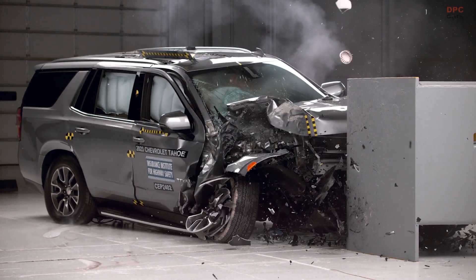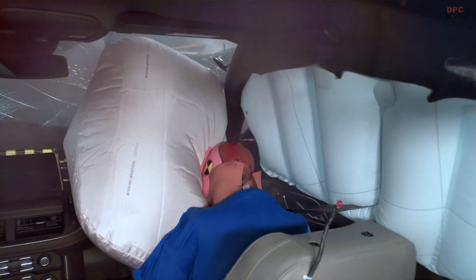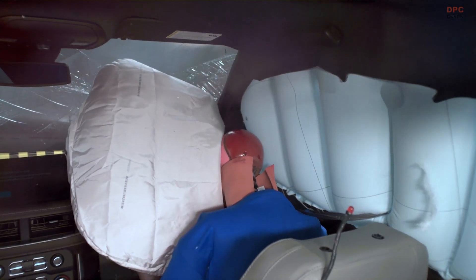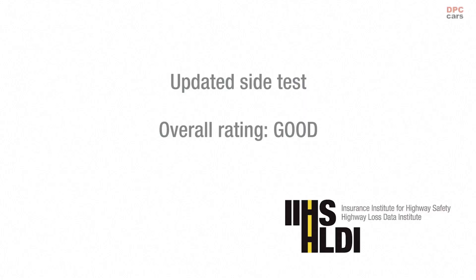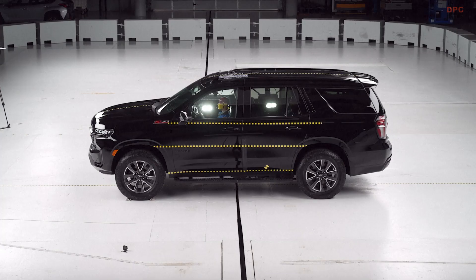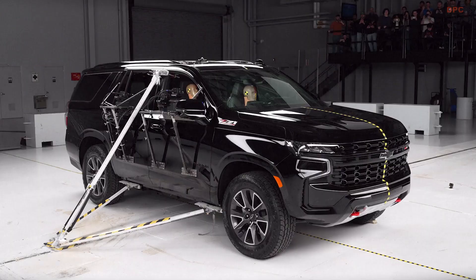Of all three large SUVs, the Tahoe was the one vehicle that really struggled in both our headlight tests and our pedestrian collision avoidance tests. In our headlight test, the Tahoe earned a poor rating due to visibility and glare issues, and in the pedestrian collision avoidance test, it really struggled in our nighttime tests and earned a marginal rating.